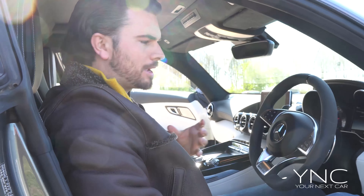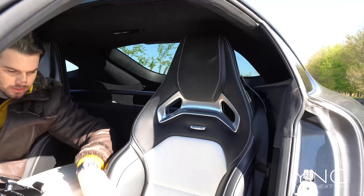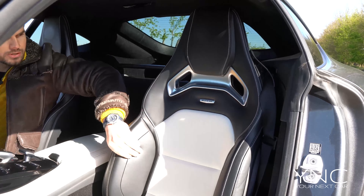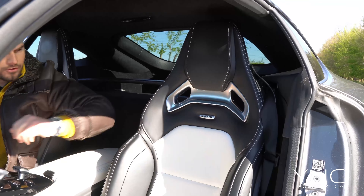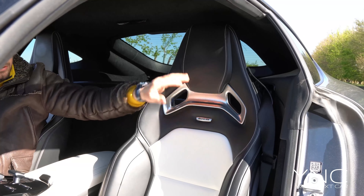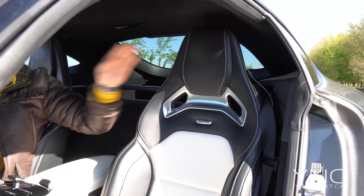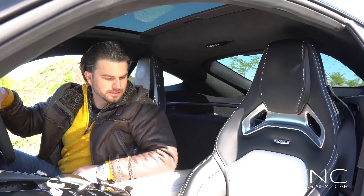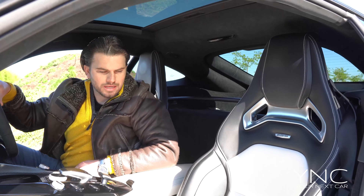The seats really do hug you in — you've got deep bolsters, the back fit is quite firm, and I love the style and design of these racing-styled leather seats. They feel very special indeed.